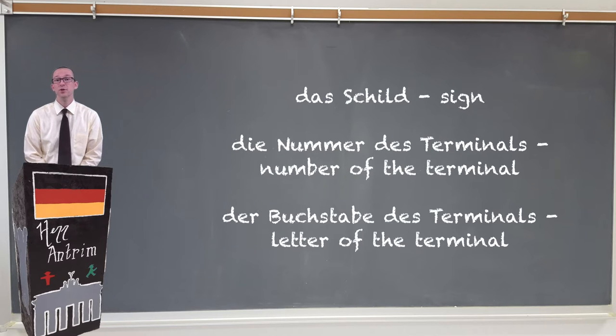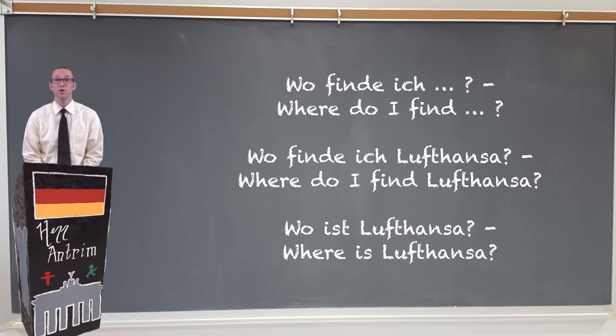However, if you're not sure, you can always just look for a big sign or Schild that says where your Gesellschaft is located. The thing you're looking for is either the Nummer des Terminals or the Buchstabe des Terminals — depending on which airport you're going to, it could be a number or a letter. You could also ask: wo finde ich, followed by the name of your Fluggesellschaft — for instance, wo finde ich Lufthansa? — meaning, where do I find Lufthansa?